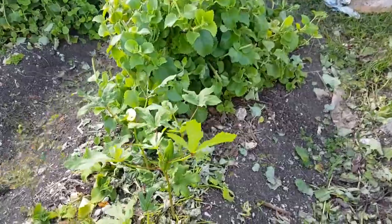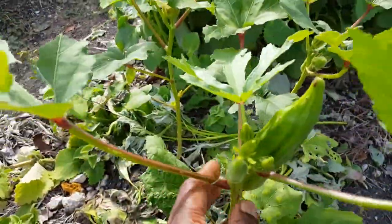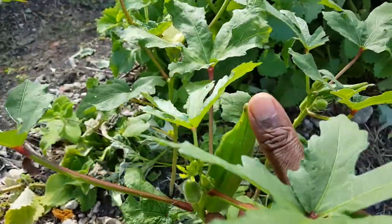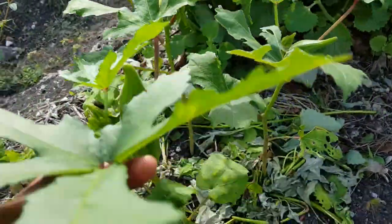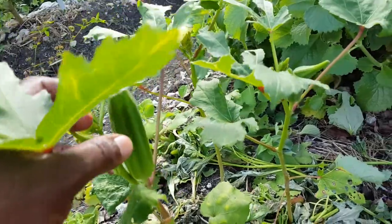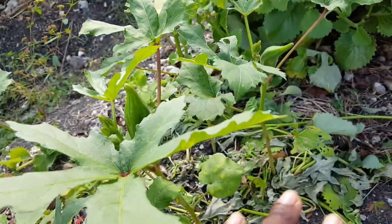Okay, okra time! Look at this — oh my gosh, look at the size of this! This is about two to three inches. I never expected it to grow that big, so I think that one is ready. They say every few days you can pick them.